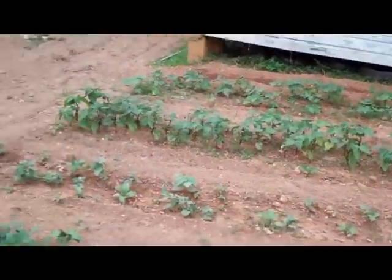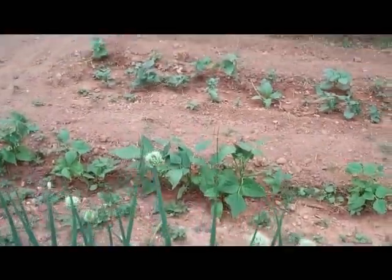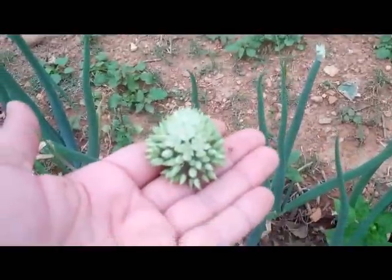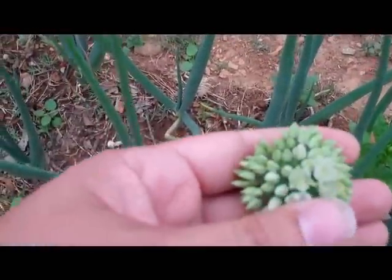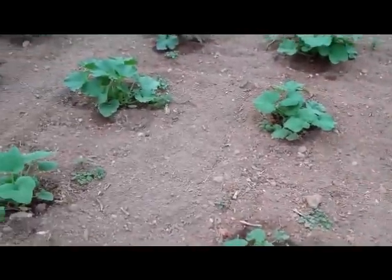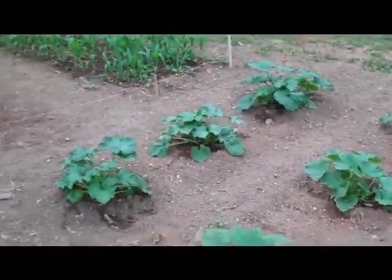Beans are looking good. These onions are flowering — I'm gonna probably pull some of these tonight. My squash — they're getting really big.